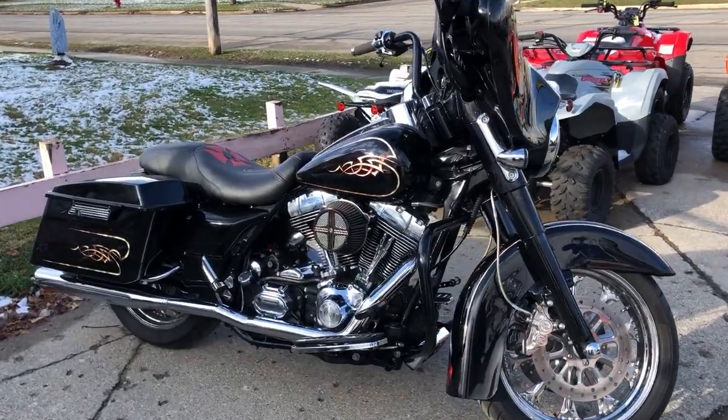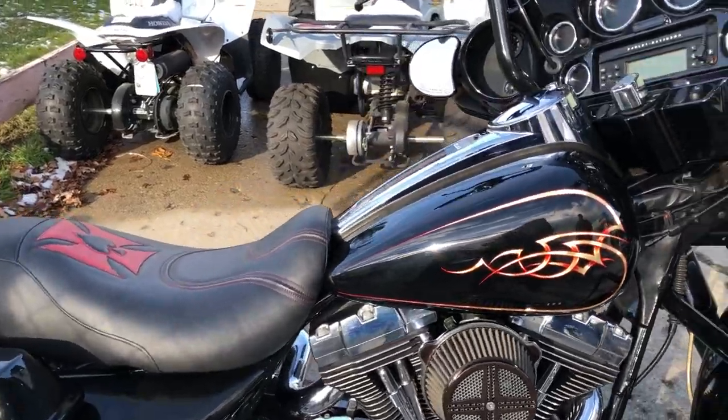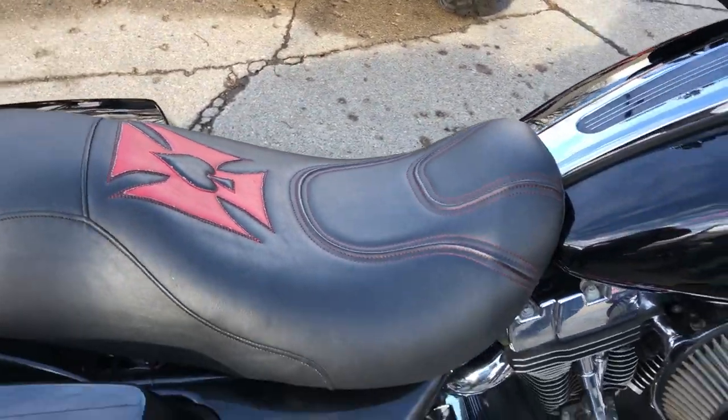Hey everybody, thanks for checking out Approval Power Sports, checking out our YouTube page and our website. Wow, take a look at this Street Glide — only 2,695 miles.